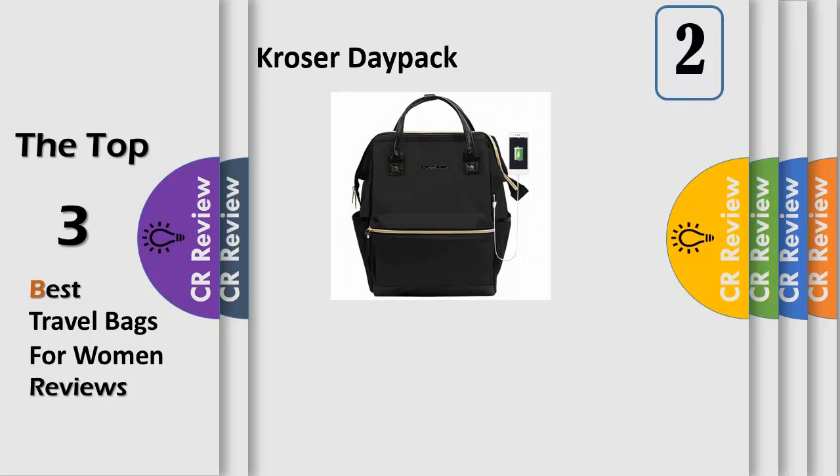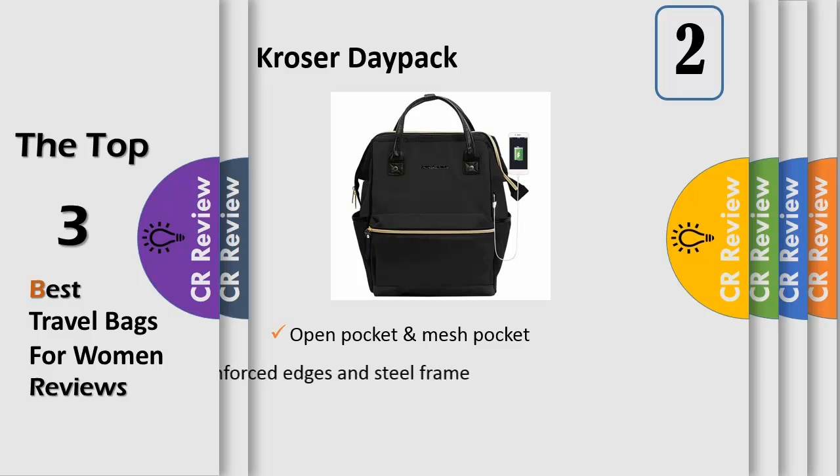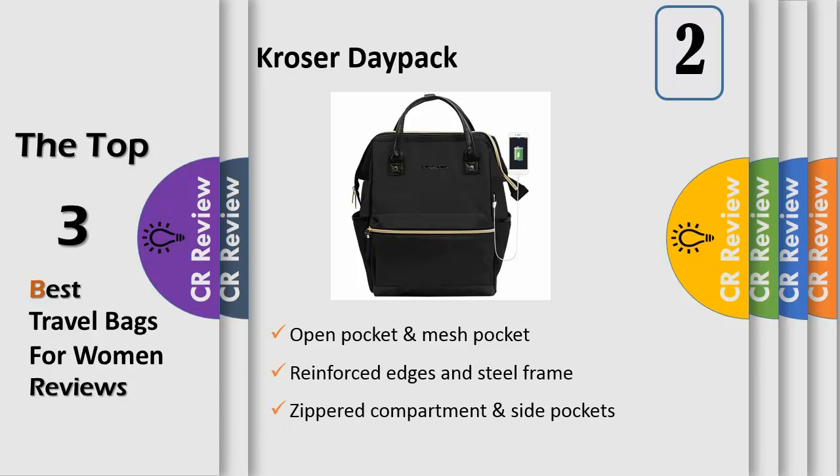Number 2. USB port design — the built-in USB port is convenient to charge your cell phone via a connected power bank. Multi-compartment roomy space for your laptop and tablet. One open pocket and mesh pocket provide perfect storage for your small items such as credit cards and keys. Zippered compartment and side pockets, all in a simple and practical design.